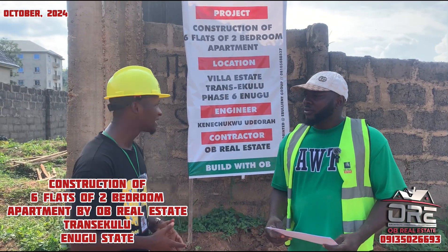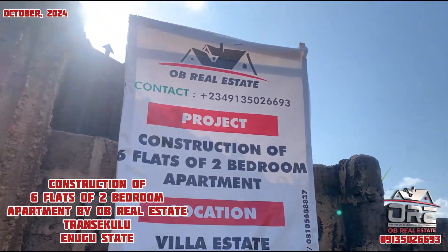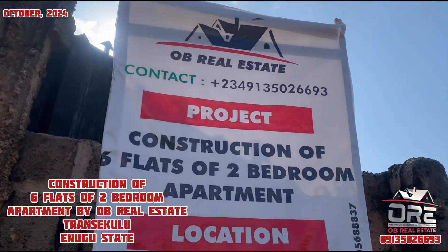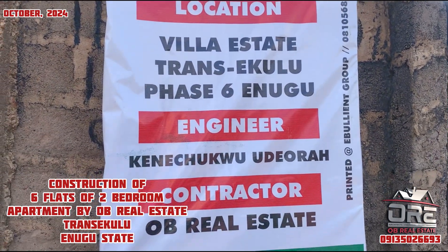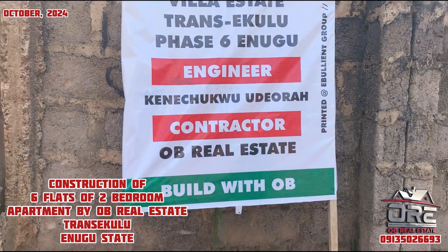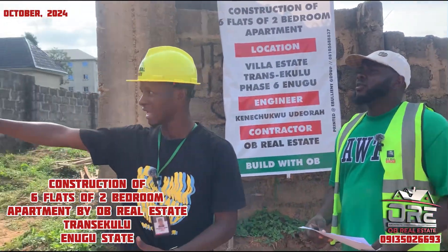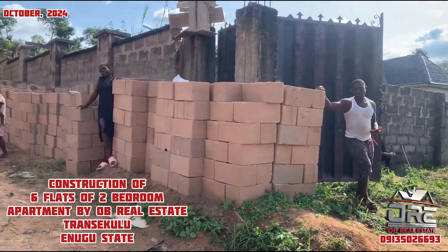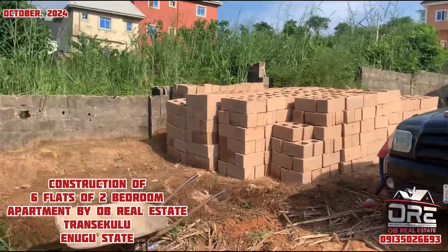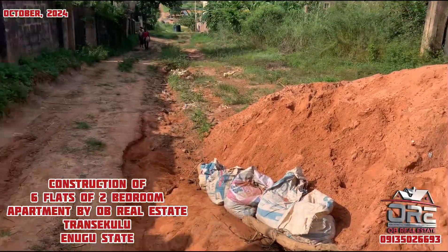We are starting this six-flat two-bedroom apartment today, October 2024. We want you to explain what are the necessary things needed for the foundational level. By my right hand, the blocks are over there, the granite, and one trip of sand that is there. Give us a detailed explanation of how things will be going as of the moment.